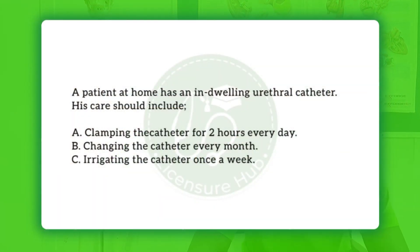Hi everyone, welcome to today's episode of the Licentia Hub. If today happens to be the first time you are joining us, I urge you to subscribe to our Licentia Hub channel so that when we release any new video you will be notified to follow us accordingly.